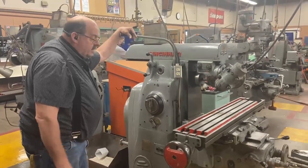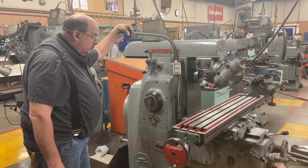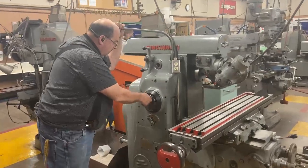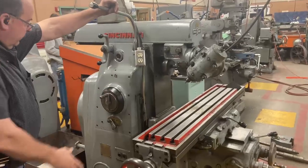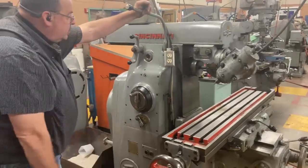This is a horizontal Cincinnati milling machine. Our school is going to surplus it out. It has different RPMs. The spindle works just fine, all our RPMs work. The feed rate is all over.